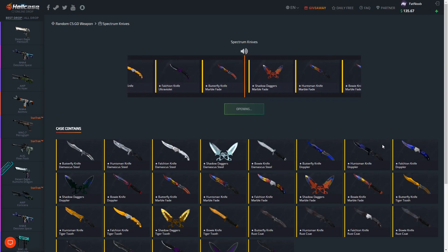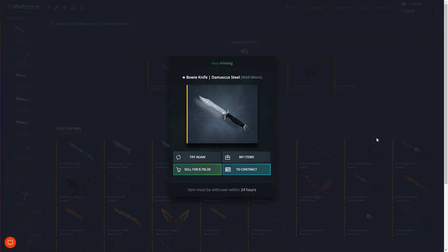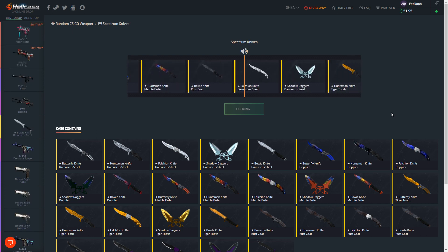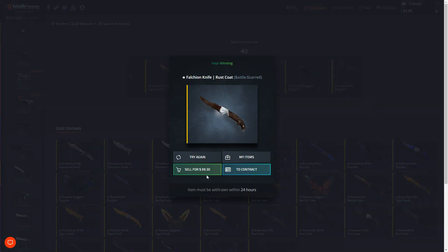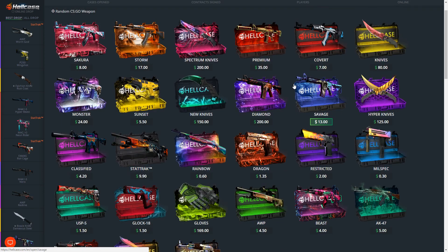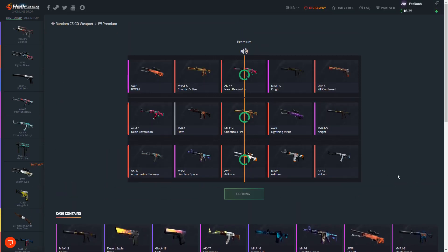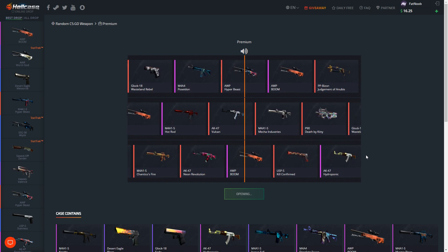Let's go ahead and open up the Spectrum knife case. Please give us something crazy man. I kind of regret selling all those items and opening up more diamond cases, but it is what it is. Oh my god - we're gonna sell this. It would have been insane if we got that Bowie Knife Tiger Tooth - those have to be at least like 300-400 dollars. We got one more shot. I would have been so happy if we got that Doppler. We're selling this back. We got 129 left. We're a couple dollars off the Hyper Knives case so I guess we're gonna spam premium cases - open up three of them.